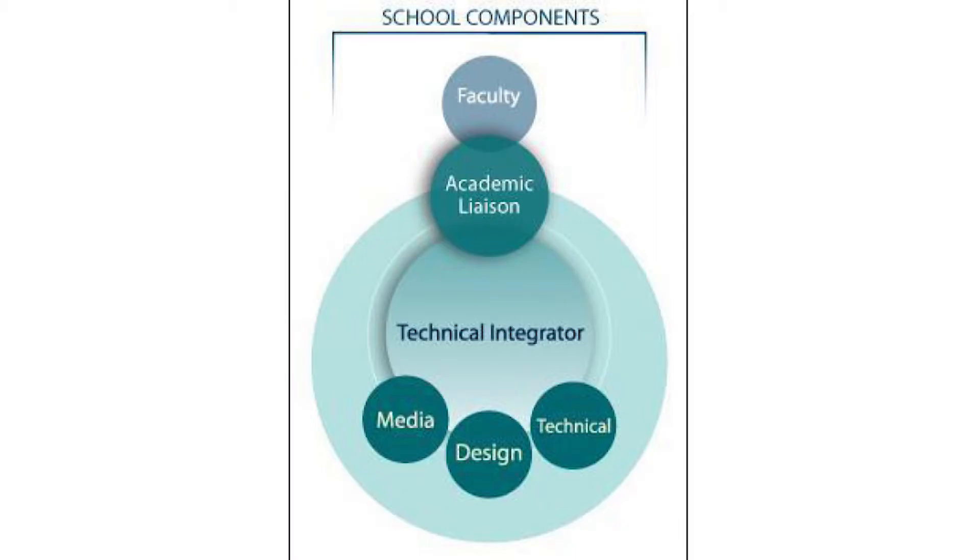This academic liaison is normally somebody with a background in instructional design, so that they're actually able to help coordinate resources, work with the faculty, and then work with the school or the organization to help everybody work together as a team.